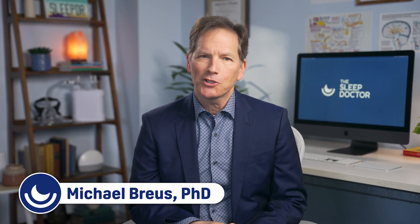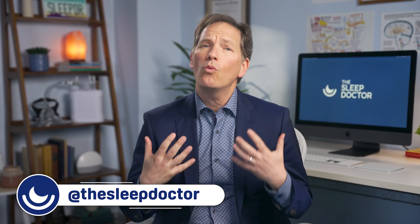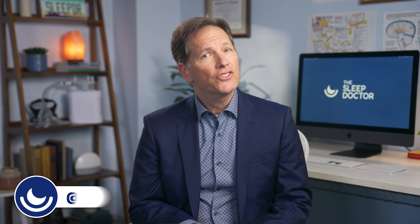Hey everyone, I'm Dr. Michael Bruce, The Sleep Doctor. We spend about one-third of our lives sleeping. It's a universal need that's critical for our well-being. But even now, scientists can't pinpoint its exact purpose. They're still making new discoveries about how sleep works and what our brains and bodies gain from it.